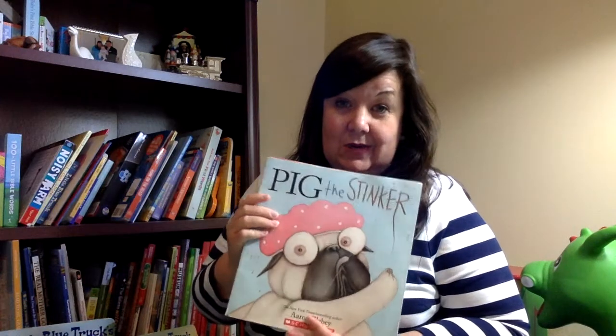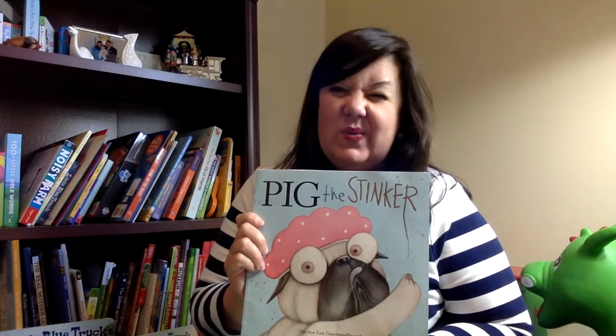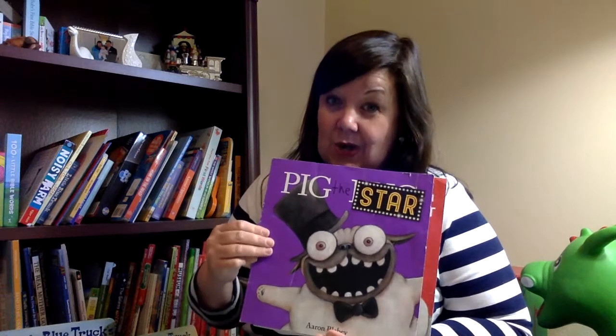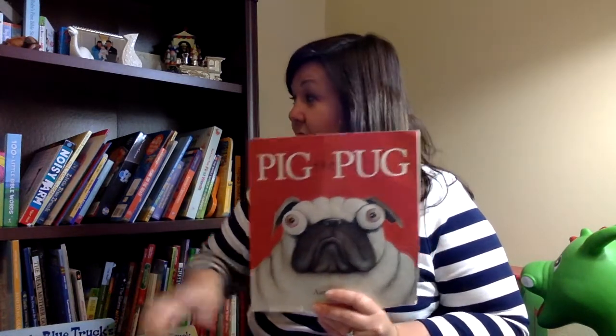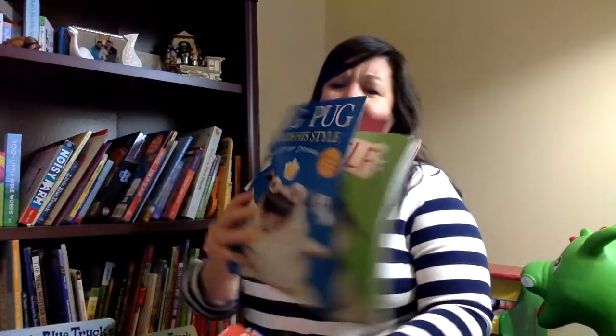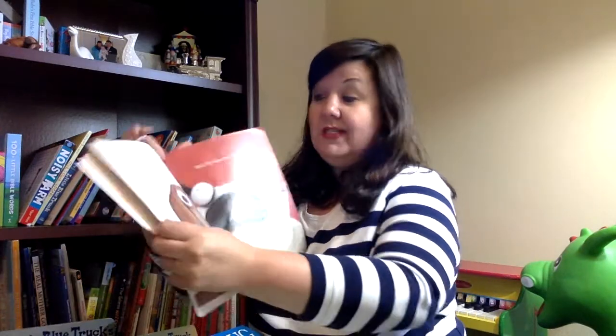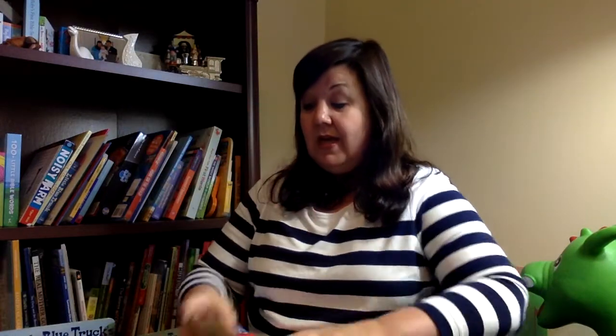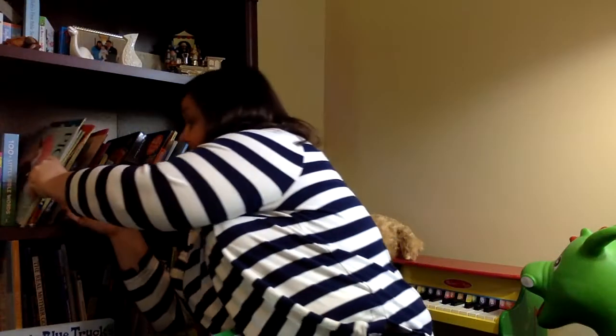Here are a few things that we just absolutely love. One is books about a particular character — this one's a bad character, he's always in trouble. There are several in this series: Pig the Stinker, Pig the Star, Pig the Pug the original one, Pig the Pug Finds His Style, and Pig the Elf. No matter which one you pick up, he's in trouble always. Trevor is always an angel, and Pug is always in trouble. So we have books that are funny, like our Pig the Pug series.